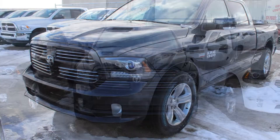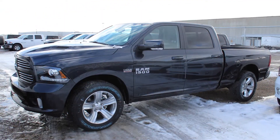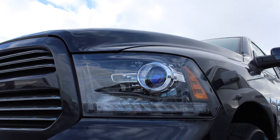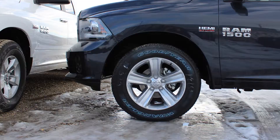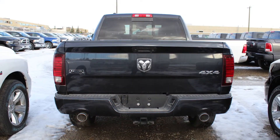this 2014 Ram 1500 Sport Crew Cab comes equipped with a 5.7 litre engine and automatic transmission, power heated manual folding side mirrors, halogen quad headlamps, fog lamps, 20 inch aluminum wheels, a trailer hitch receiver, and a maximum steel exterior.